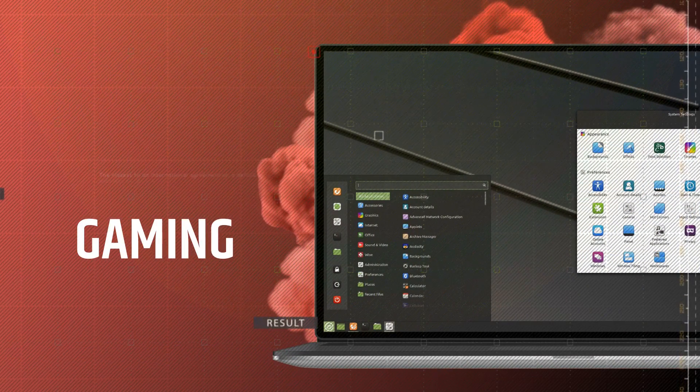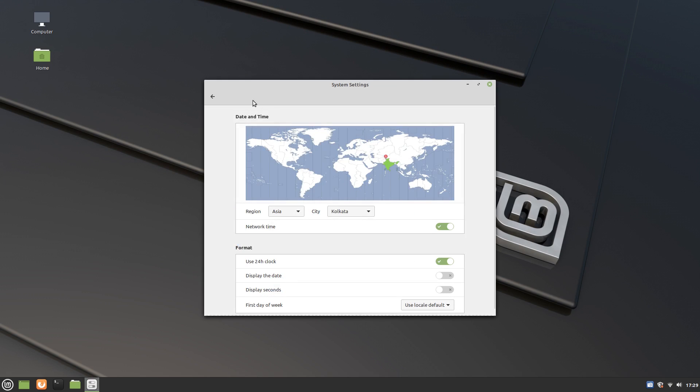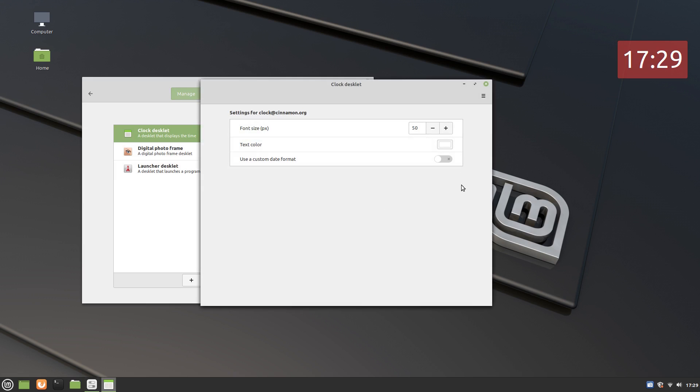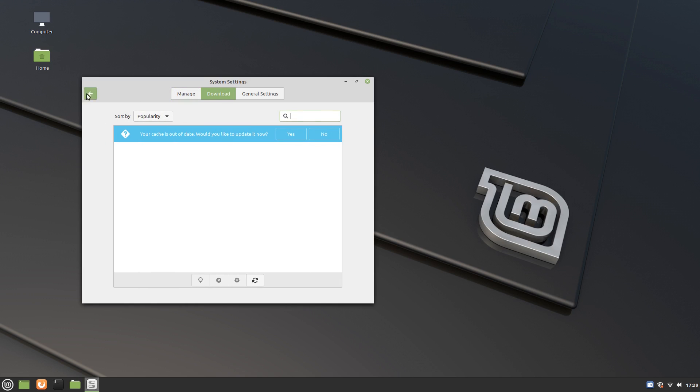Ubuntu and Linux Mint are both great choices for gaming. Ubuntu is officially supported by Steam, and since Linux Mint is Ubuntu under the hood, Steam and Steam games run just fine on it too. Linux Mint and Ubuntu are pretty much the same when it comes to gaming, and there isn't anything gaming-related that will give one an advantage over the other. You can use Steam's Proton feature to play top Windows-exclusive games on Linux without any Wine or Play on Linux configuration hassle.